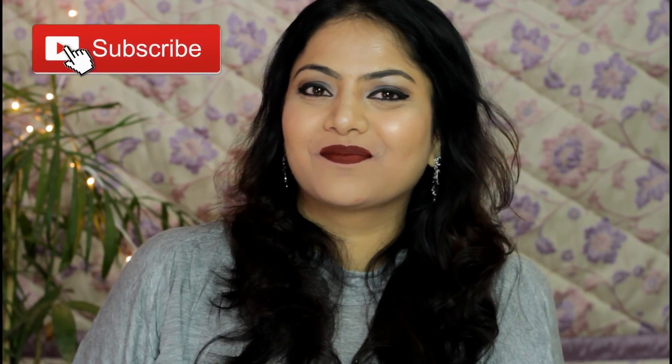So that was all, guys. I hope you enjoyed watching it. Please do like, share, comment, and don't forget to subscribe. I'll see you soon in my next video. Bye!